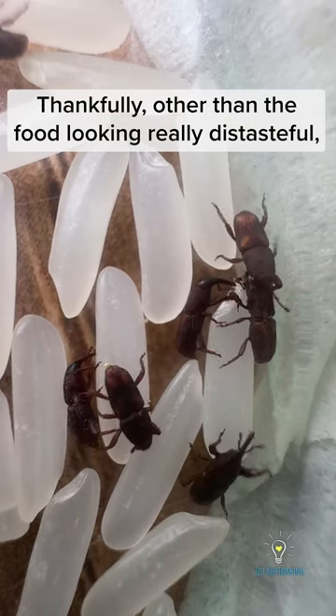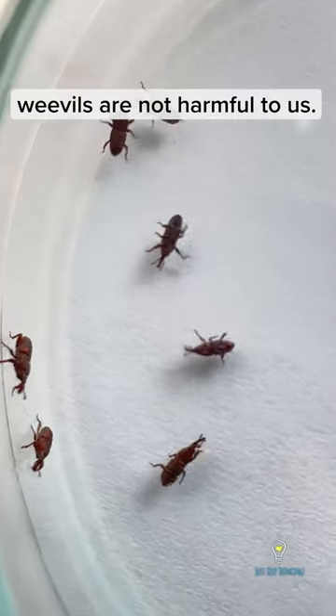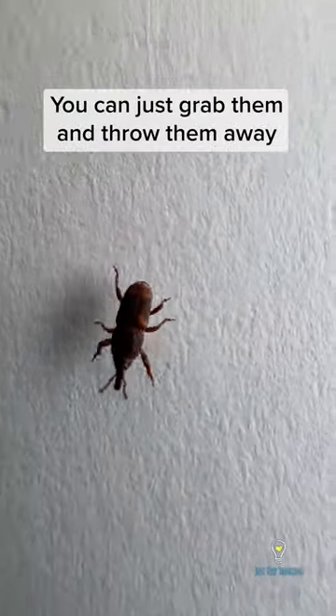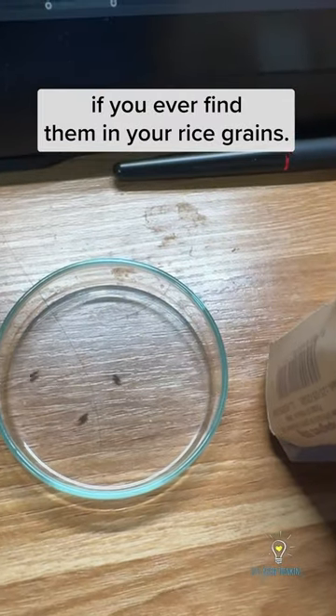Thankfully, other than the food looking really distasteful, weevils are not harmful to us. They do not bite, nor produce any toxic substances. You can just grab them and throw them away if you ever find them in your rice grains.